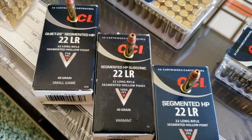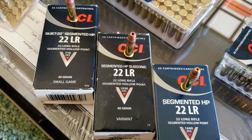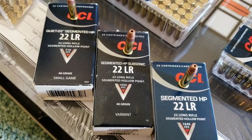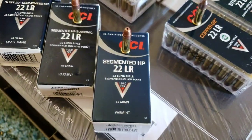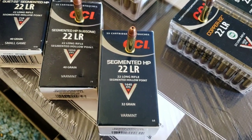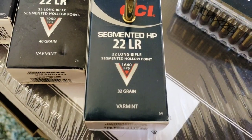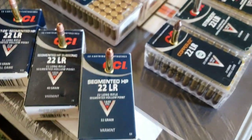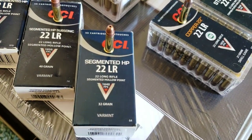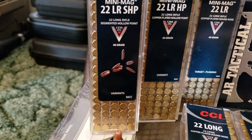Now they offer the subsonic rounds with a segmented bullet — 40 grain, 1,050 feet per second, on par with your subsonic rounds but now you can get a segmenting hollow point. And then these used to be called Quick Shock, now they just call them segmented hollow point — 1,640 feet per second, 32 grain. It's basically a Stinger but with a segmenting hollow point. And like I said, they finally started offering the Mini Mag in a segmenting hollow point.